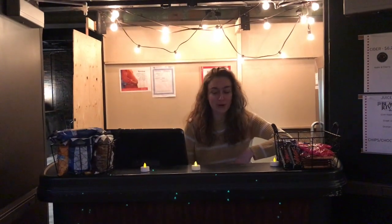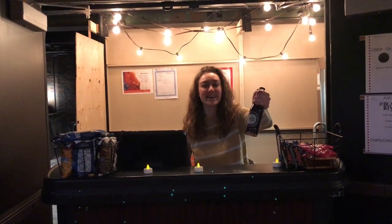Hey there! What can I get you? We've got beer, cider, pop, tea, chips, and candy. Did you say a Boilet's Black Cherry Cola? Great choice! Here we go! Enjoy the show!